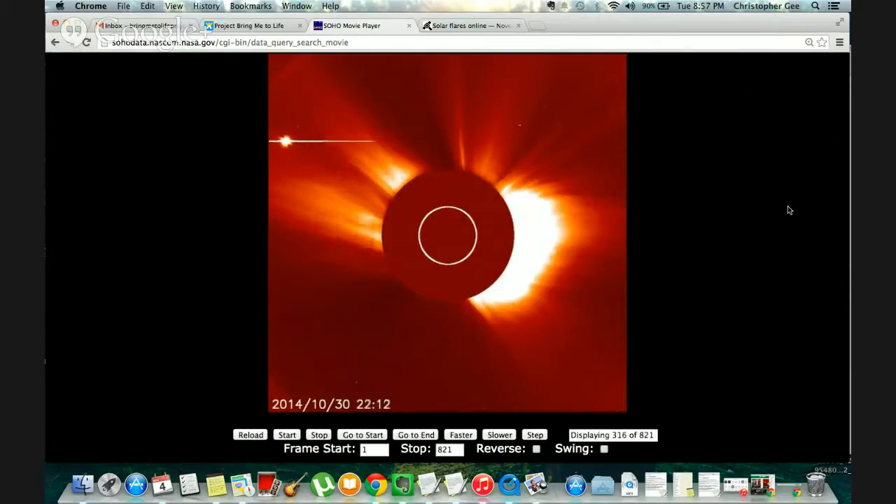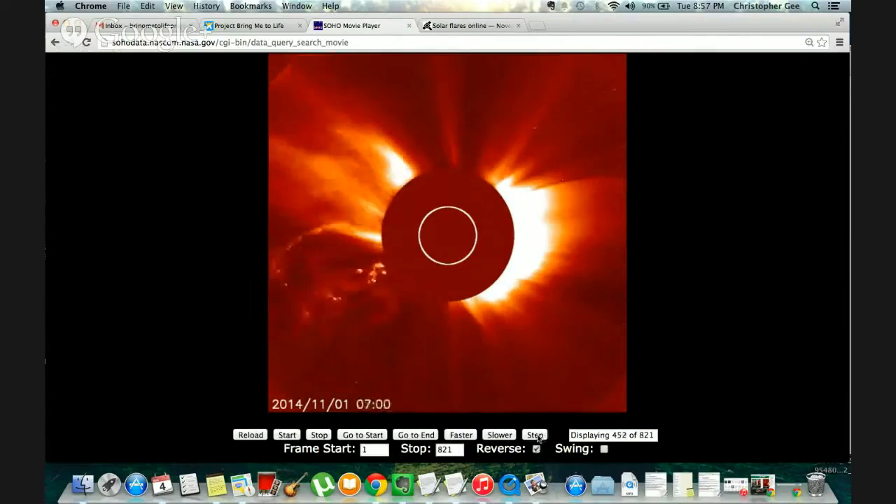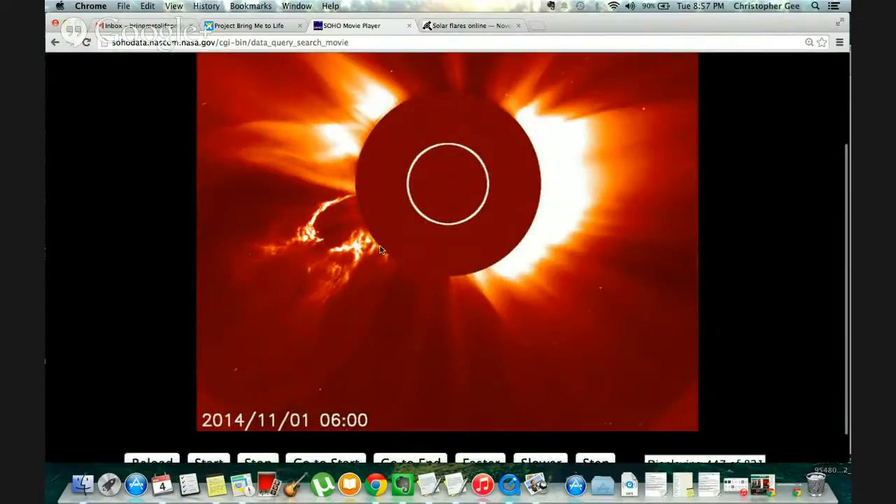People were assuming that the sun was heading towards a solar minimum last week, but it does not look like that happened. You can see that one right there. There's a lot of ions and protons, and this right here is what affects the satellites and the magnetic force field of Earth.